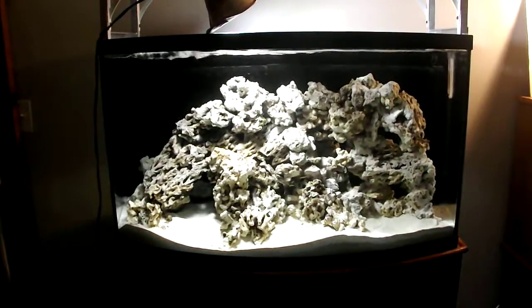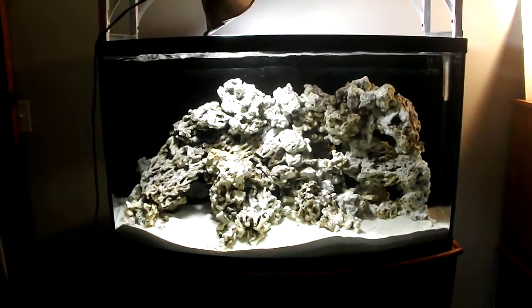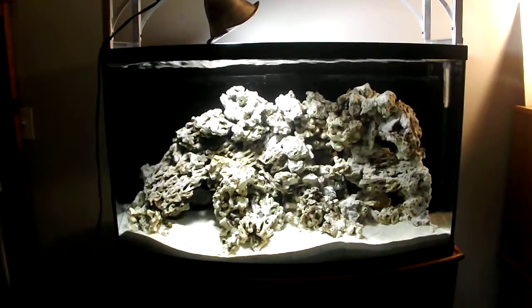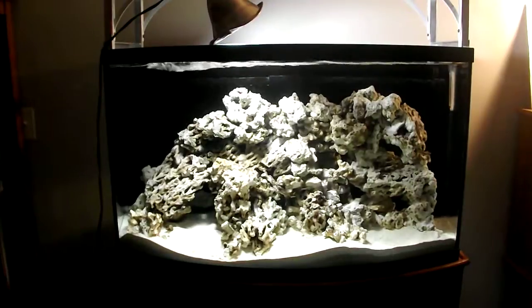Hey, good evening everybody. Wife's in bed, kids are asleep. You know what time it is — it's time for some aqua porn. We're here on day 16 of the 46 gallon marine build and my brain is pretty much jelly right now, and this is what the video is going to be about and we'll go over why.